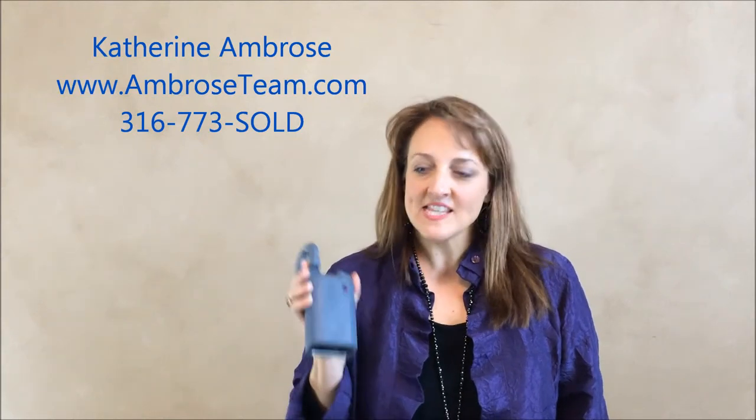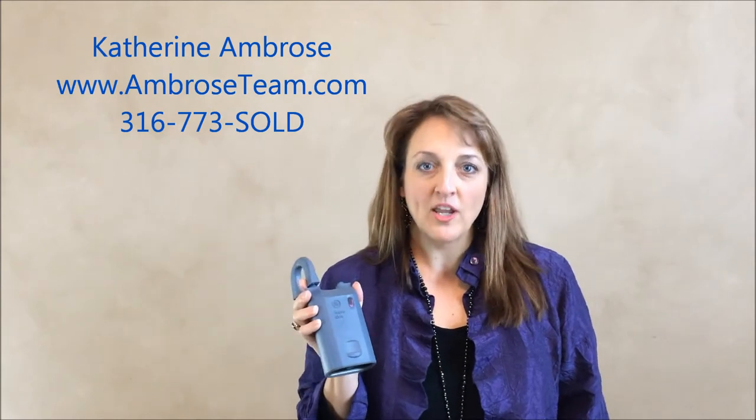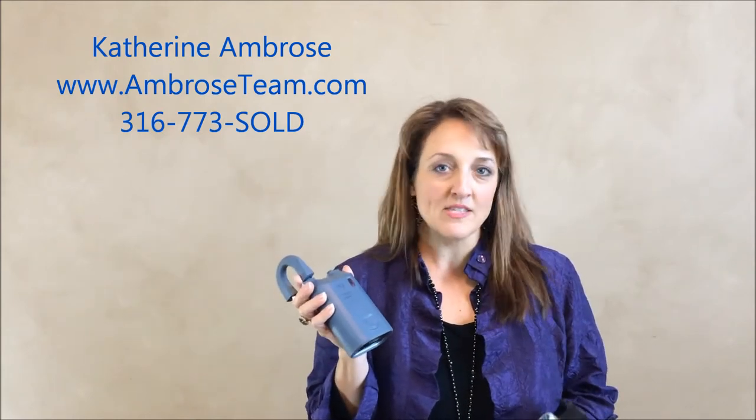Hi, I'm Katherine Ambrose and this is an iBox. This is the lockbox that we use in the Wichita real estate market and in fact in most real estate markets across the country.